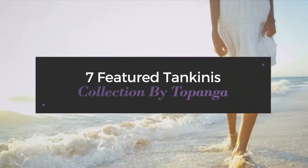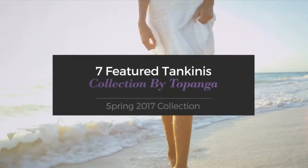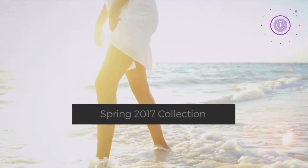7 Featured Tankinis, Collection by Topanga. Spring 2017 Collection. At any time, click the circle and get the details about your favorite tankini.